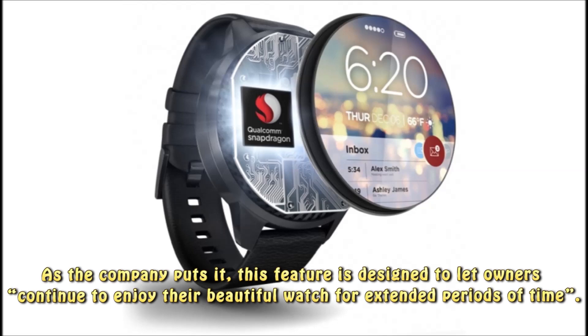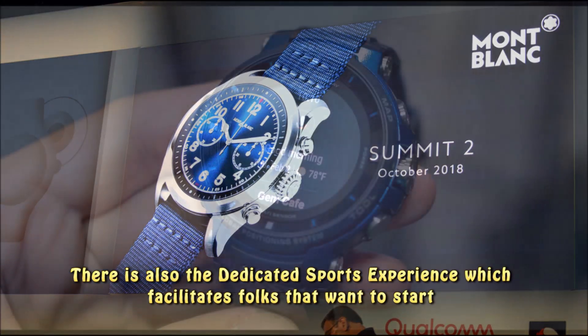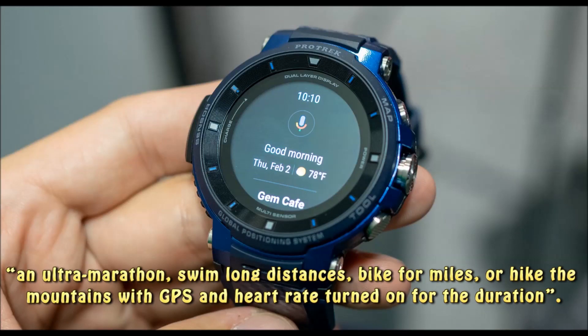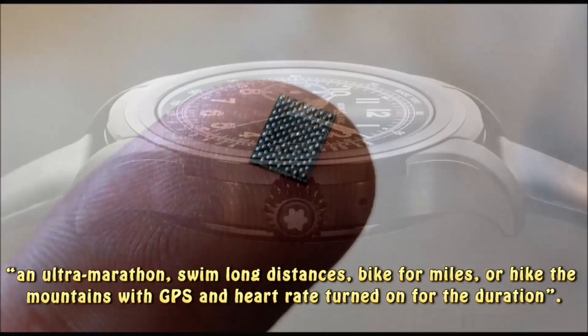As the company puts it, this feature is designed to let owners continue to enjoy their beautiful watch for extended periods of time. There is also the dedicated sports experience which facilitates folks that want to start an ultramarathon, swim long distances, bike for miles, or hike the mountains with GPS and heart rate turned on for the duration.